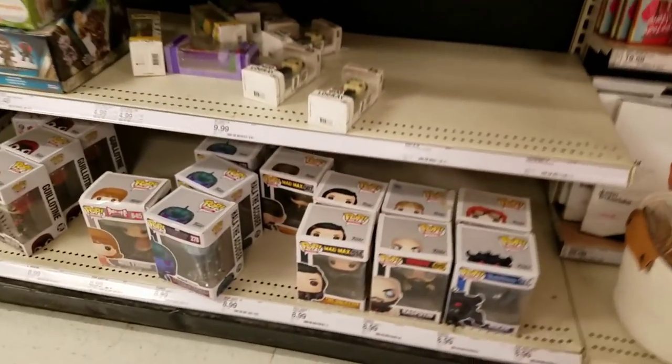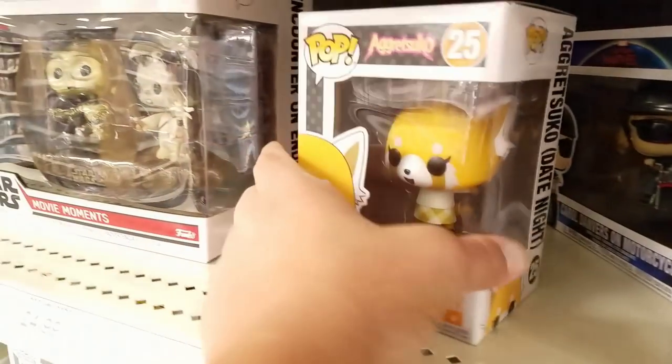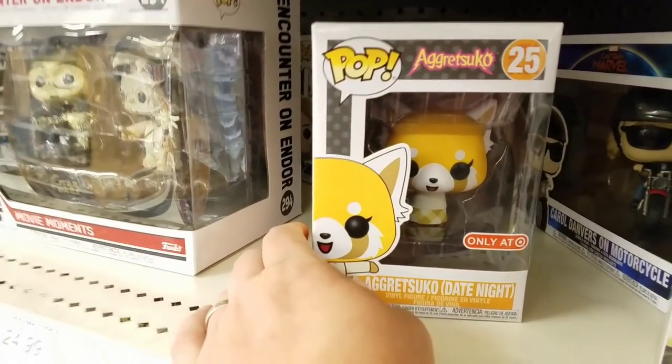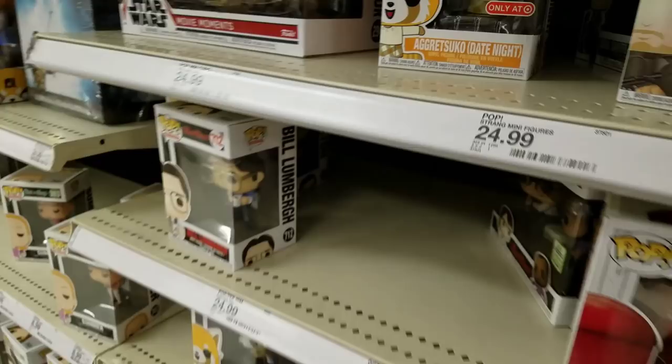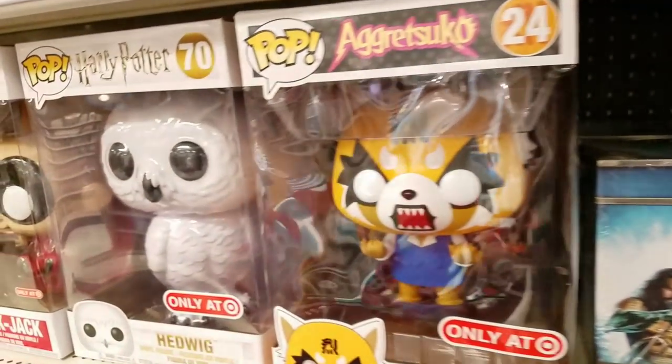All right, so Pops — got the Captain Marvel box set. I have no idea what that is, but they got a couple of the big versions as well.